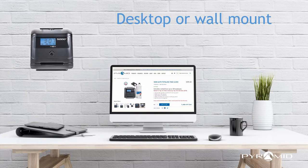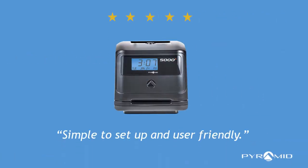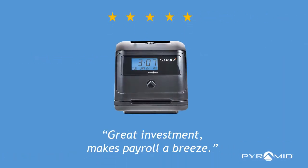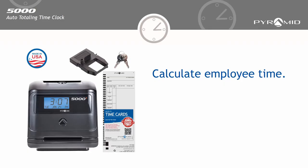Read our reviews: 'A lifesaver — adds up every minute so I don't have to.' 'Simple to set up and user-friendly.' 'Great investment, makes payroll a breeze.' Stop wasting time and start calculating employee time with the 5000 auto totaling time clock.